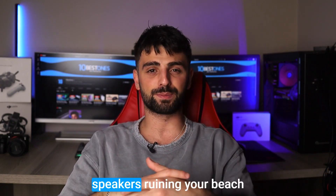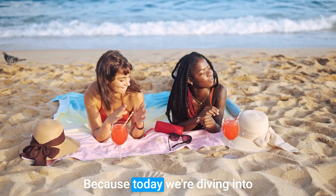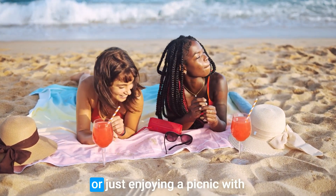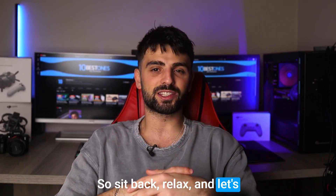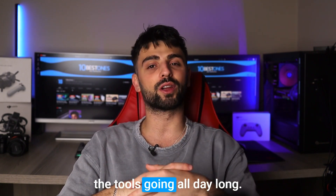Hey there beachgoers and music lovers! Are you tired of mediocre speakers ruining your beach day vibes? Well, fear not, because today we're diving into the best speakers for the beach. Whether you're lounging in the sand, taking a dip in the water, or just enjoying a picnic with friends, having the right speaker can make all the difference. So sit back, relax, and let's explore the top options for beach-friendly speakers that will keep the tunes going all day long.